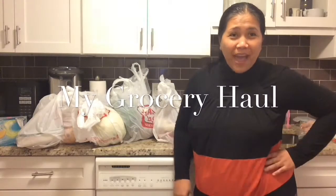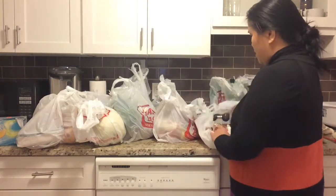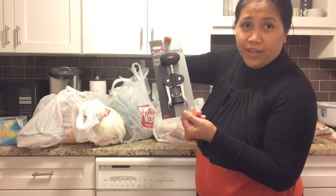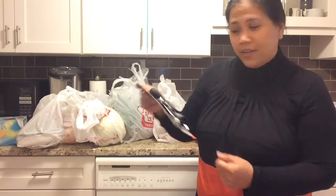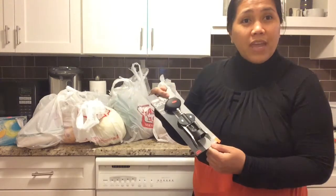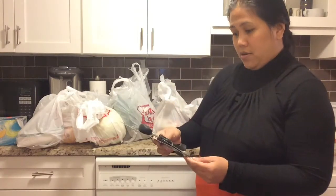Hi guys, we're back from the supermarket and I want to show you our grocery haul, what we bought. We bought a wine opener because our old wine opener is very difficult to open the wine, so I want to try this new one.